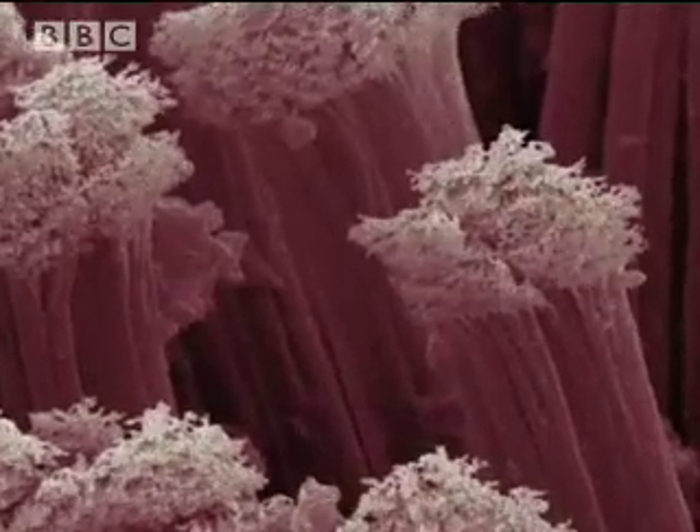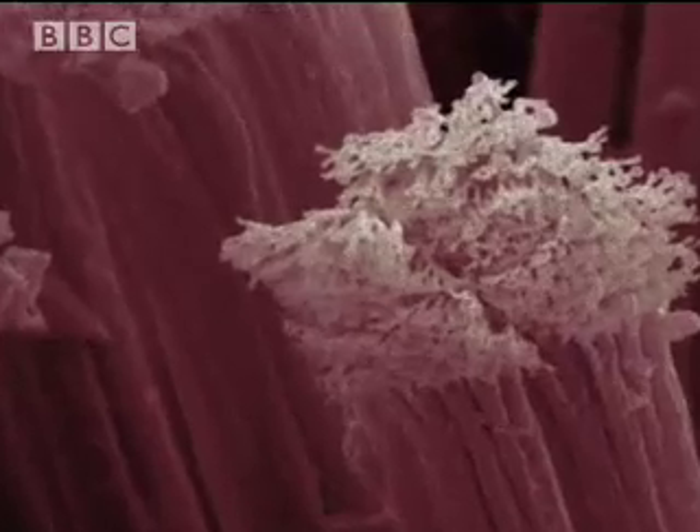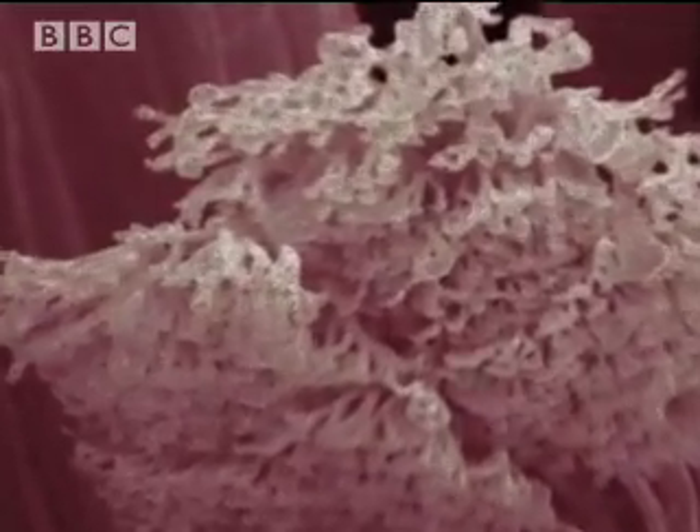There are intermolecular forces at work here. At this level of intimacy, the molecules from both the gecko and the surface become charged and are attracted to one another. Not exactly magnetism — more like a molecular embrace.